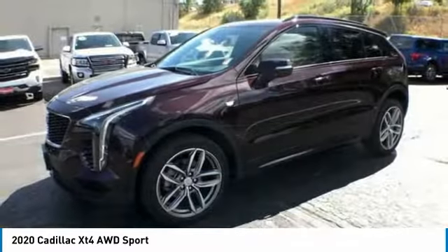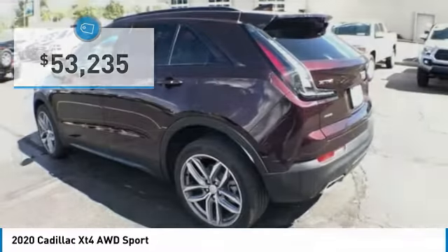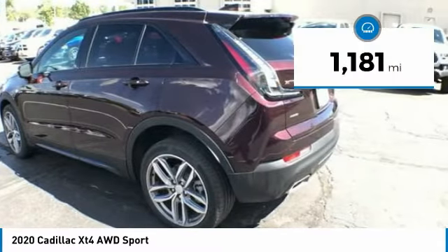Compact in size but not in features, technology and comfort. And is priced below $55,000. This vehicle has less than 2,000 miles.